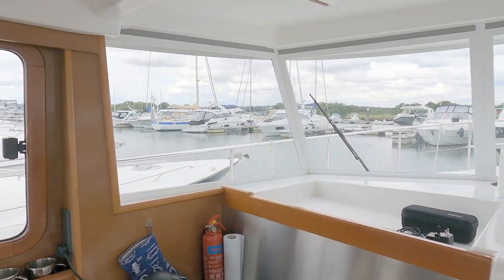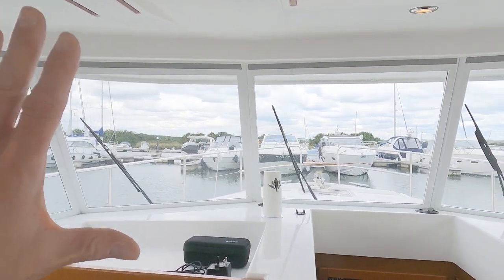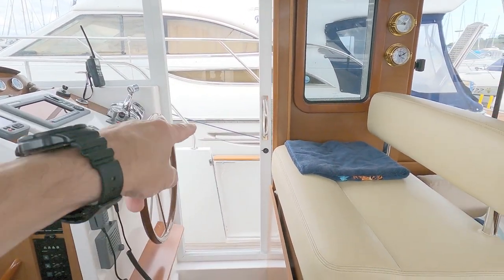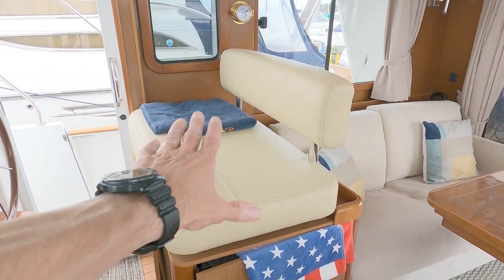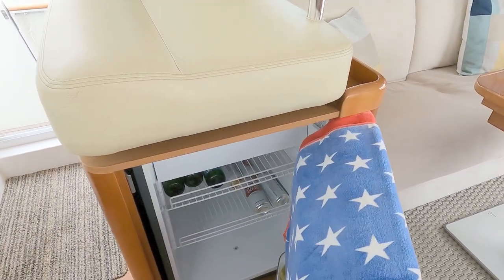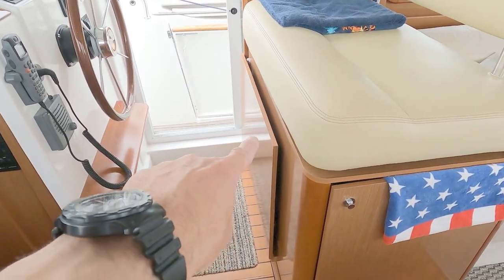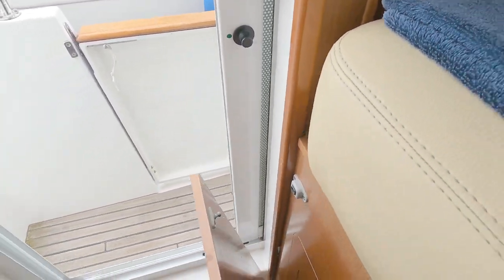You can really start to get a feel for the trawler yacht — very big windscreens, near vertical, so the visibility forward is really really good. There's a decent-sized double helm seat; this whole unit slides backwards and forwards, and there's a fridge underneath. This piece of wood folds down so if you're at the helm in a big sea you can stand on it and get a slightly raised viewpoint.